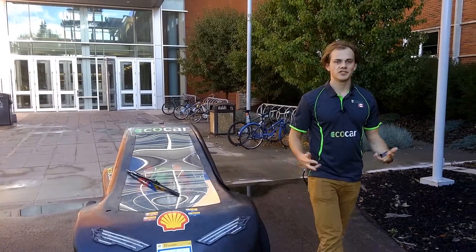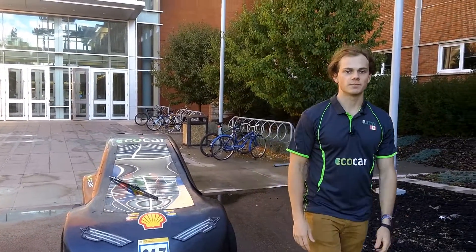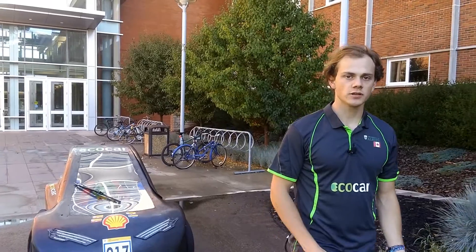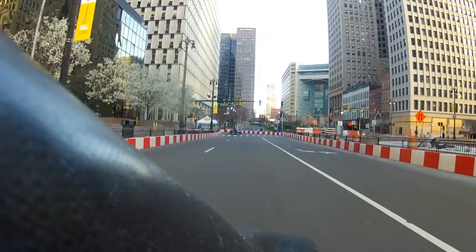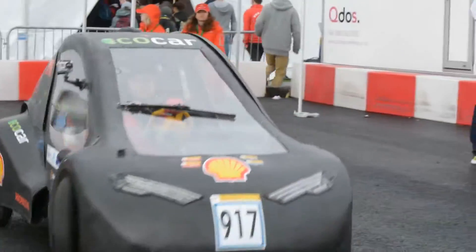The University of Alberta EcoCar team is a group of about 50 students that builds hydrogen-powered vehicles. Each year, we travel to an international fuel efficiency competition called the Shell EcoMarathon. Our team aims to provide its members with real engineering experiences while building the world's most fuel-efficient vehicle.